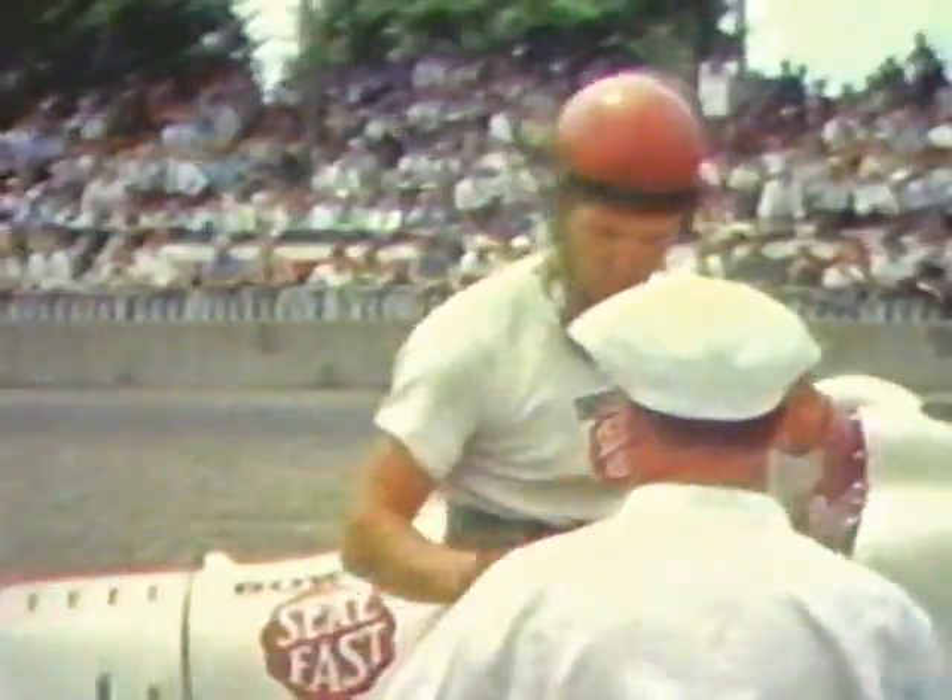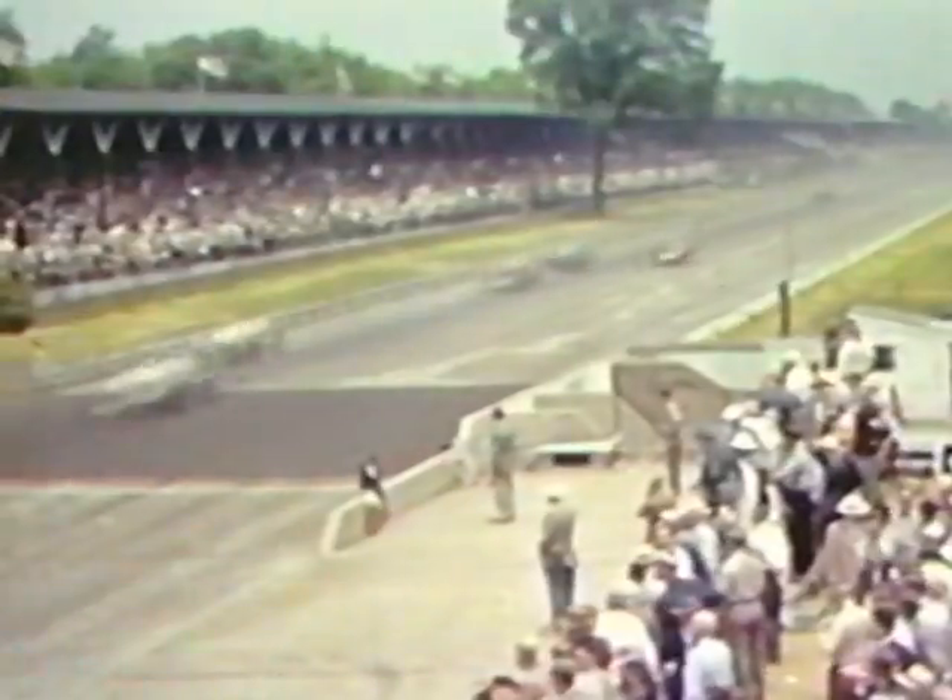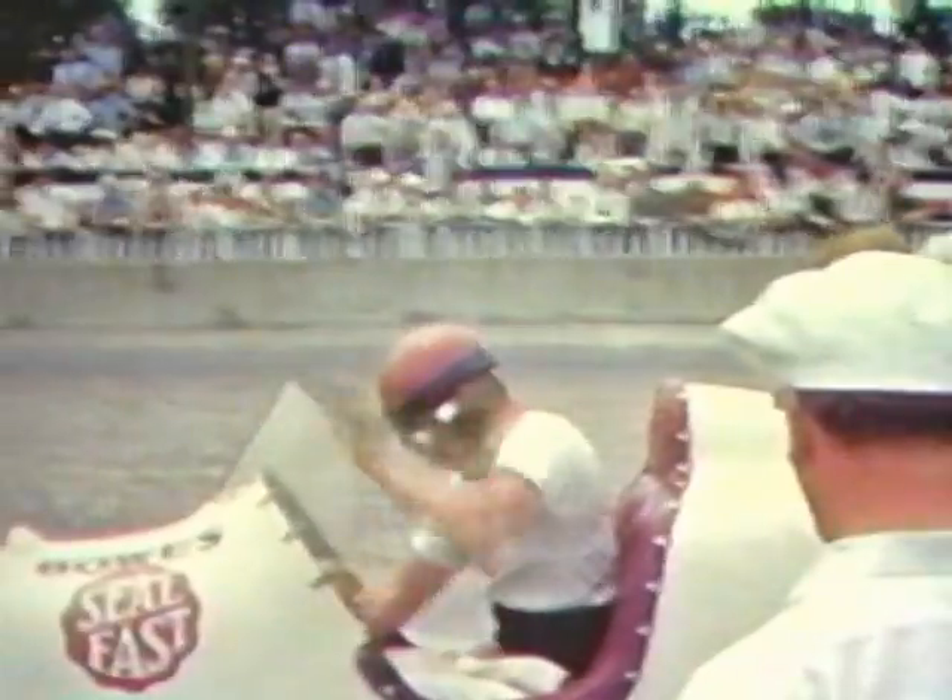For many years, the rules said the driver must get out of the car during a stop. In 1941, Rex Mays looks as though he's through for the day, but he would get back in the car after this break and finish second. Because of the jarring ride over a rough track and the cockpit temperature sweltering behind the front-mounted engines, a pit stop for fuel and tires sometimes included replacing a worn-out driver.